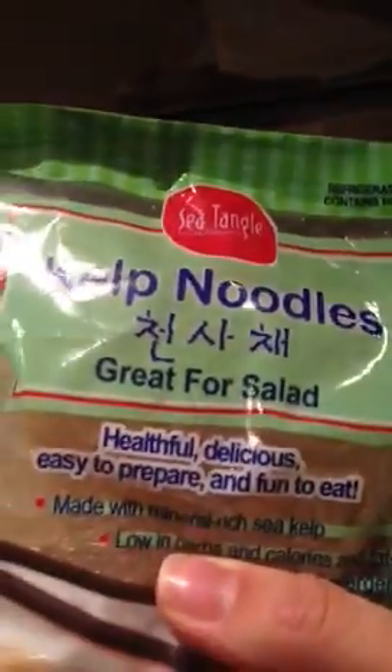This is a new thing — we got the kelp noodles to use for like pasta or just different dishes. It's like six calories for about four ounces, which is not bad. My friend uses those and says they're really good.